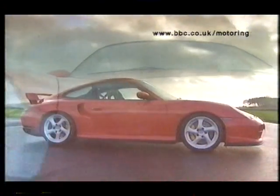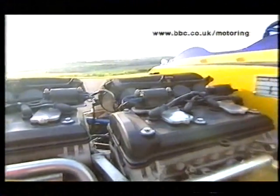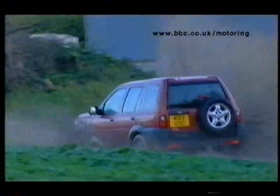Next week on Top Gear: small and perfectly formed, but is the GT2 Porsche's best ever road car? Identical twins — why two engines can be better than one. And does the Freelander still get top marks on the school run?